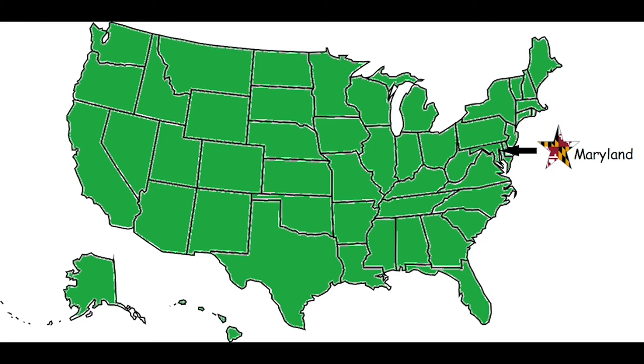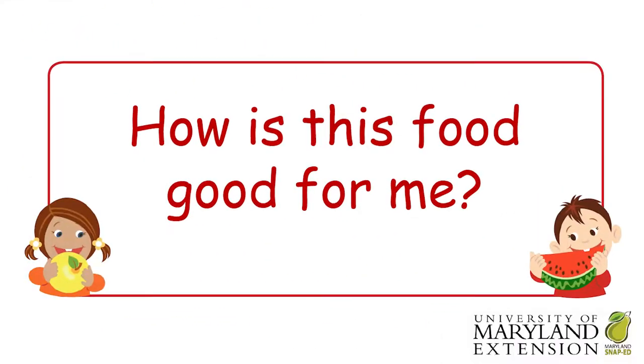You can see where yogurt may be found in the states, which are shown in the color green. Now it's time to learn how this food is good for me.